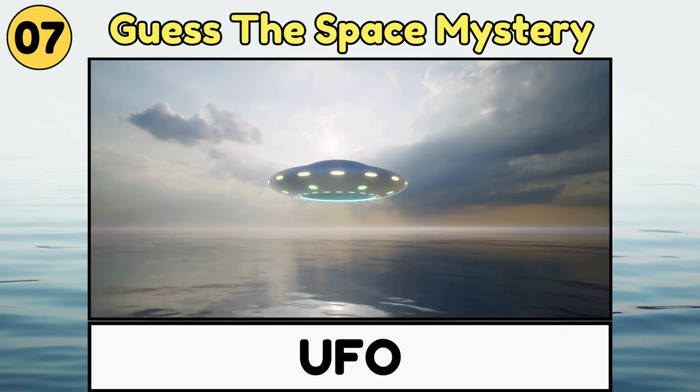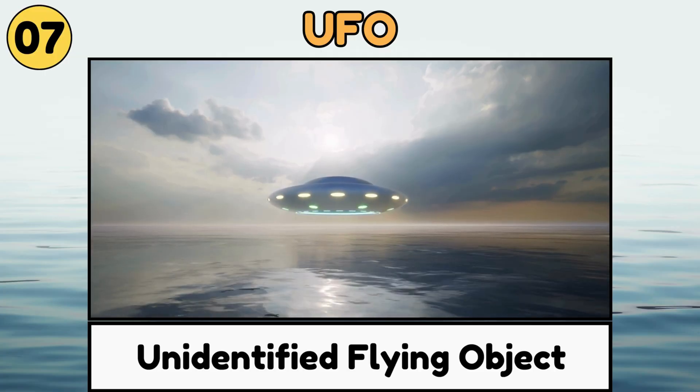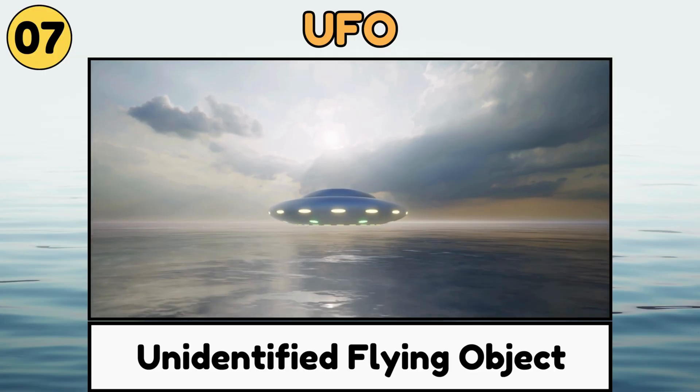UFO. A UFO is a flying object in the sky that we don't know much about, sometimes imagined as an alien spaceship.